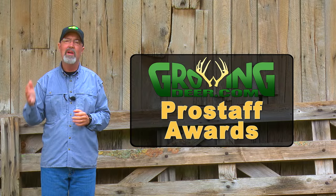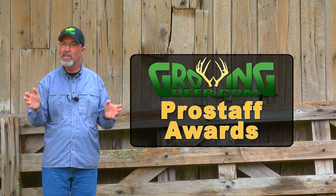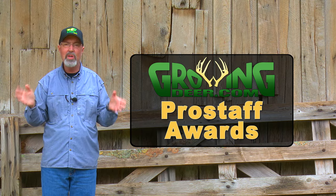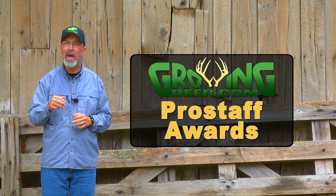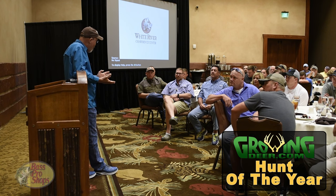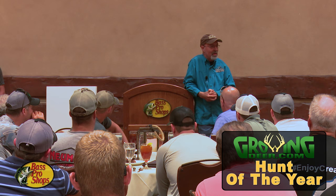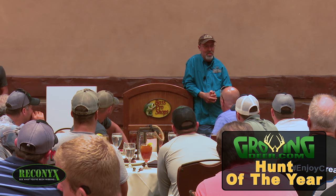Each year, our pro staff shares some amazing hunts and, just as importantly, the techniques they've used to be successful. So we took a little time to honor our pro staff in different categories. This deer hunt was really a meat hunt – we didn't think so, but our viewers thought so. And this hunt occurred in the great state of Kansas with Keith and Lindsey Martin.